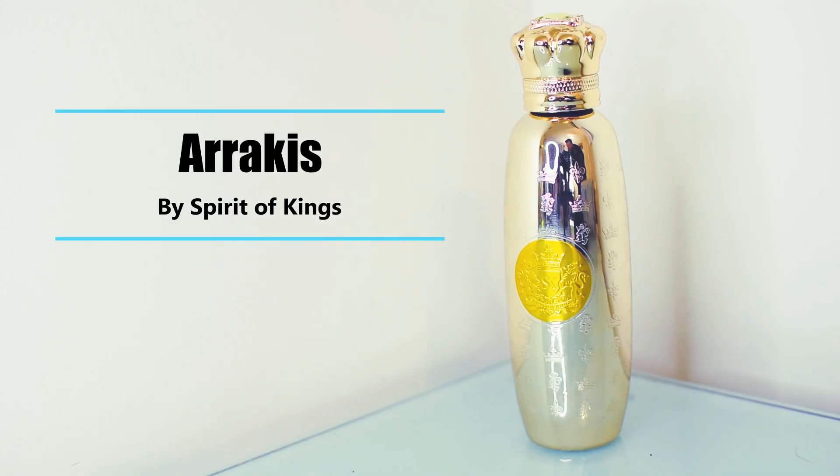The fragrance I want to talk about today is a gem of a fragrance — it's a great find. Anybody that follows the channel, and particularly if you've watched the last couple of videos, you'll probably know what it is already. It's got a horribly tacky bottle, but it's got some great juice inside. It's from the House of Spirit of Kings and the fragrance is Arrakis.